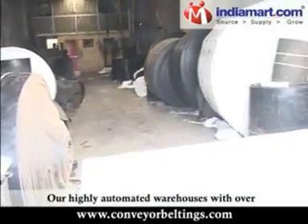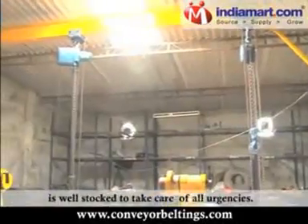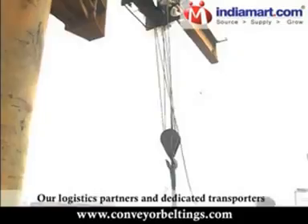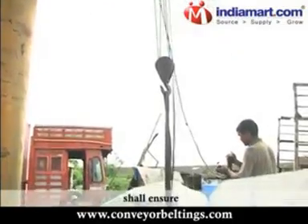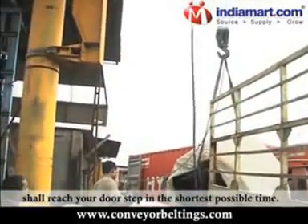Our highly automated warehouses with over 2 lakh square feet of covered space is well-stocked to take care of all urgencies. Our logistics partners and dedicated transporters shall ensure that your belts shall reach your doorstep in the shortest time possible.